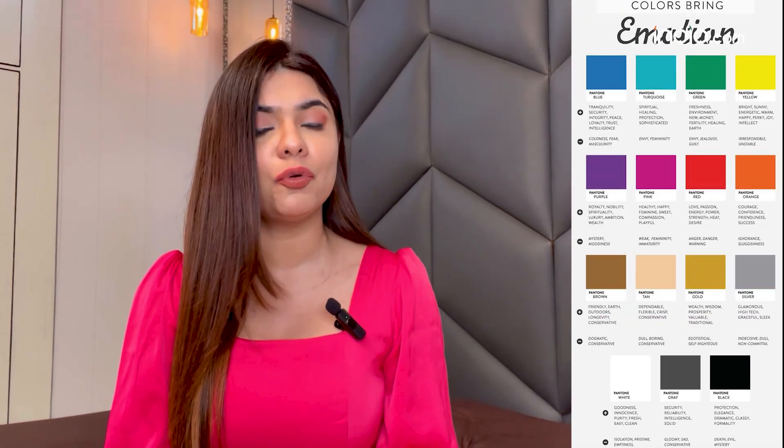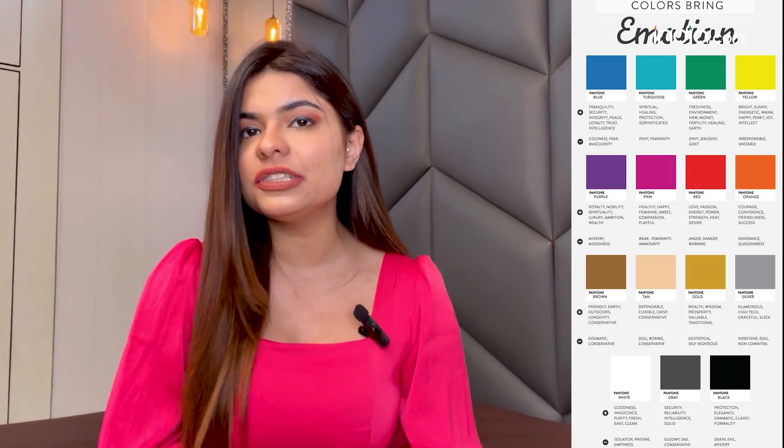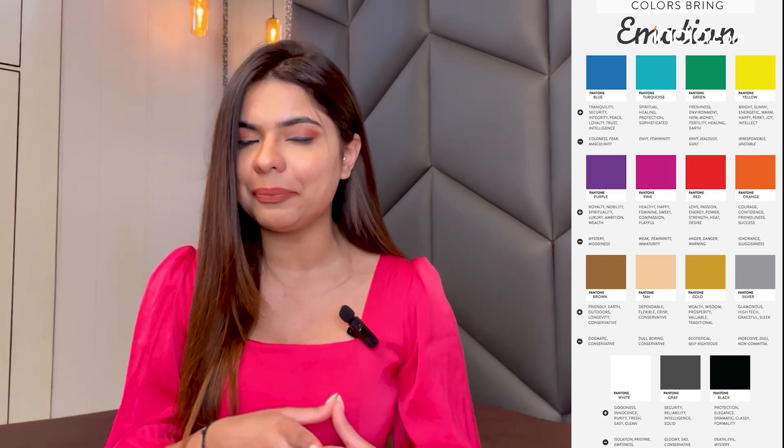Dopamine dressing is a method of dressing that revolves around the idea that wearing certain colours, patterns and styles can elevate your mood by stimulating the production of dopamine, the brain's feel-good neurotransmitter. This approach to fashion is based on colour psychology, which suggests that certain colours can evoke specific emotions and mental states by consciously choosing outfits that make you feel happier and more fun.